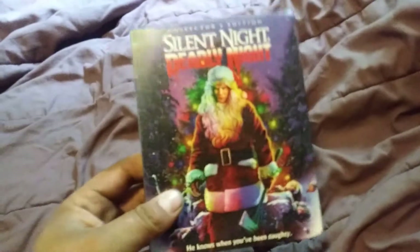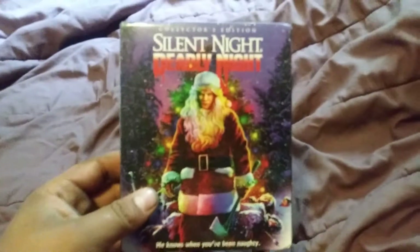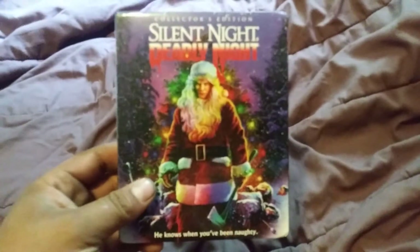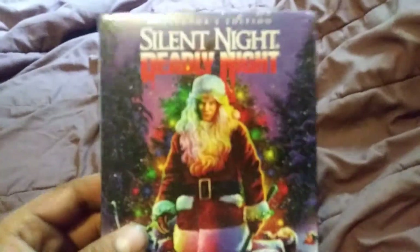On Christmas Eve, so when Christmas or Christmas Eve comes back around, he pretty much just goes on a killing spree. Very controversial movie back when it came out because it depicts Santa Claus, but I really like it.